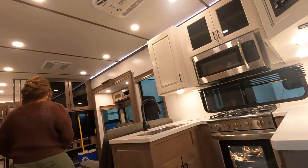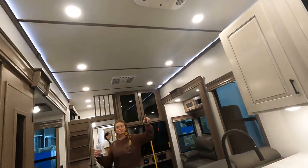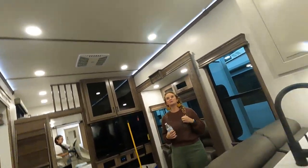This is the dual suite — two bedrooms, two full baths. It's a brand new floor plan.